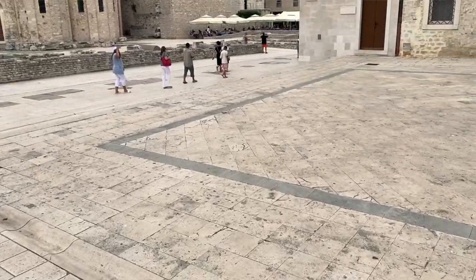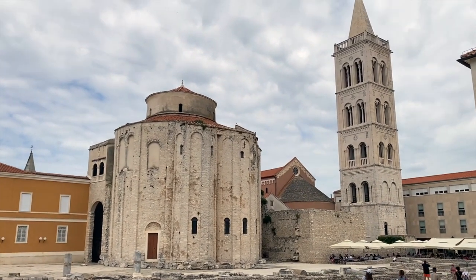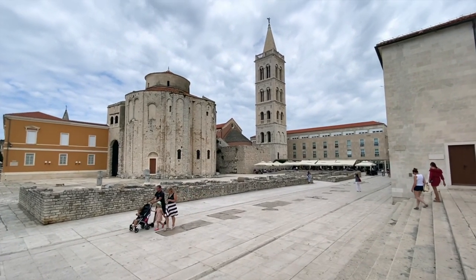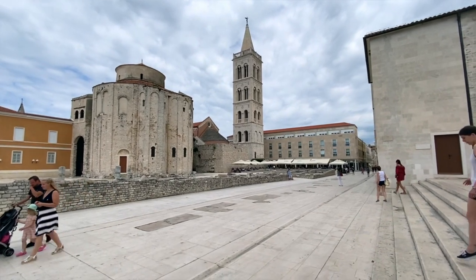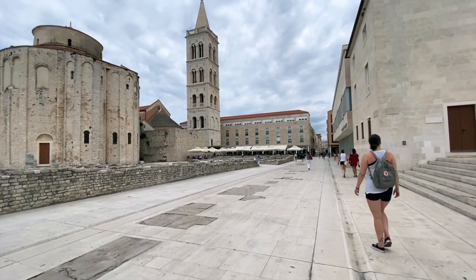We just took a quick stroll through the St. Donat church area. There's also a place called the Forum there. It's actually quite busy — quite a lot of tourists, although it's quieter this year because of what's going on in the world. St. Donat is like a tower with a viewpoint — you can pay 15 kuna per person to go up, which is about 3.50 for two people. But today it's closed because it's Sunday — this is a very Catholic, religious country.